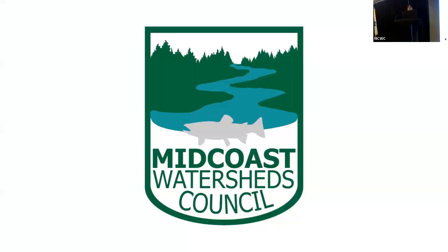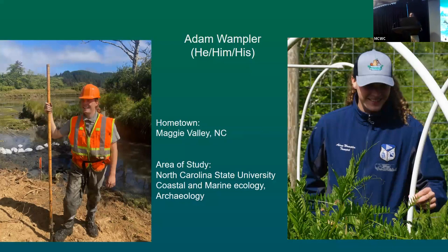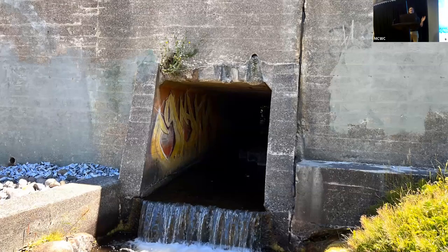Thank you so much for listening, and Adam will be presenting next. My name is Adam Wampler, and I am very excited to be here this summer. I am part of the Keenan Institute of Engineering, Technology and Sciences' Climate Leadership Program, which has allowed me to be part of the internship team at Midcoast Watershed Council. I'm coming up to the end of my time but I'm very excited to share all that I've been able to help with and do over the course of this summer.